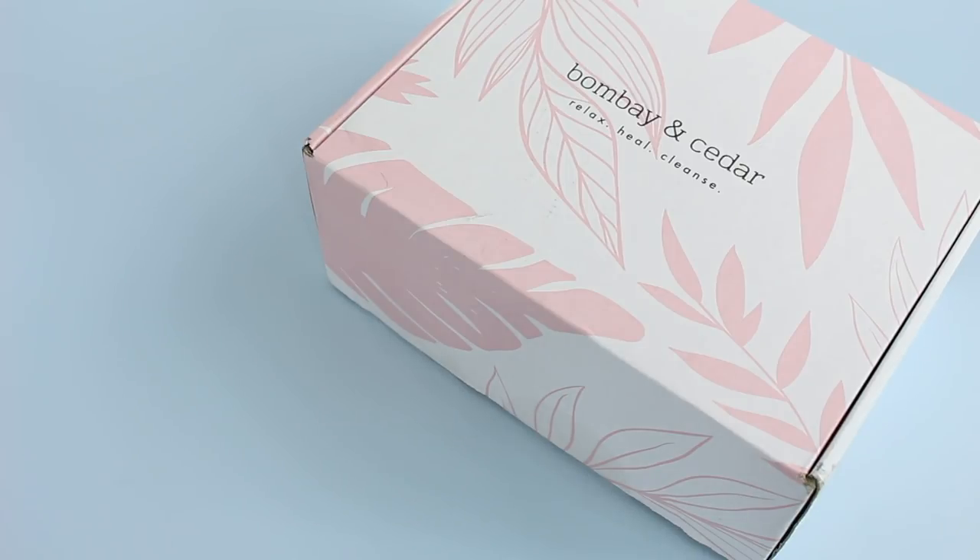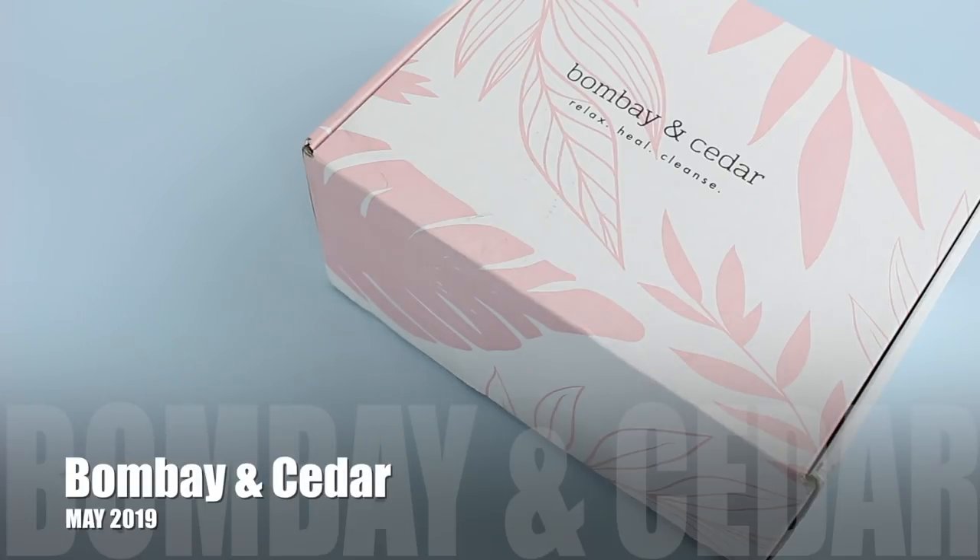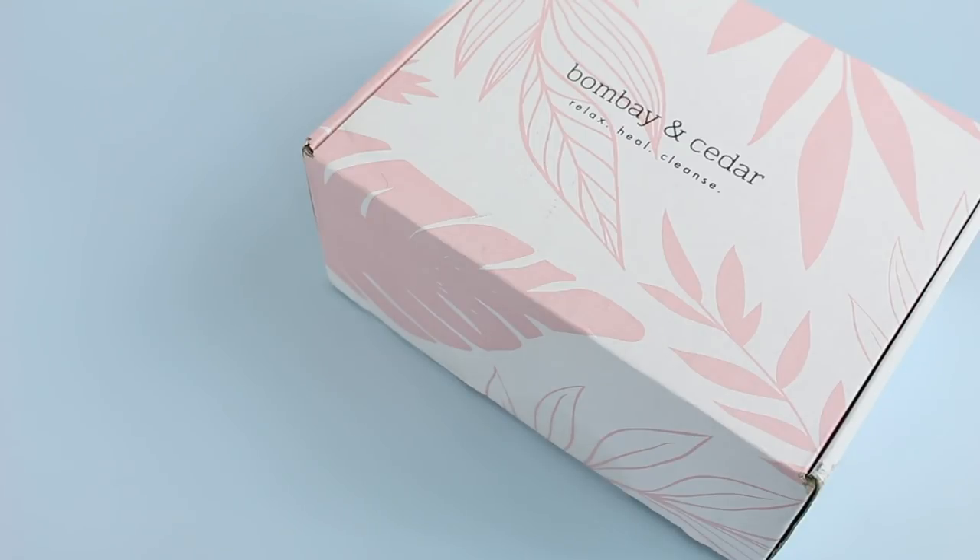This is a lifestyle subscription box — or an aromatherapy lifestyle subscription box is probably a better way to describe it. They do have two boxes to choose from: their regular box which is $49.95 per month, and then their smaller box — I want to say around $24.29 or something like that. They are shipping worldwide: $6.95 US, $16.95 Canada, $23.95 international, which is about average for shipping.